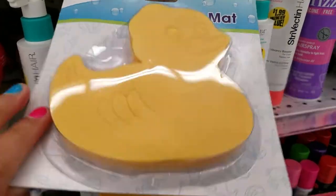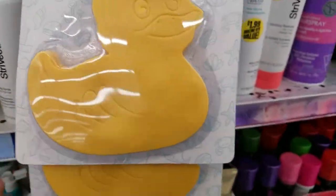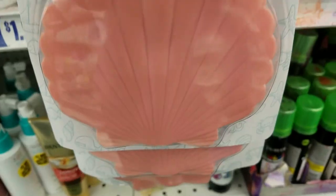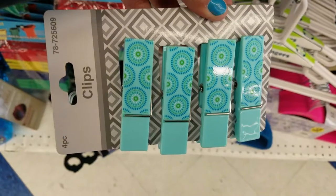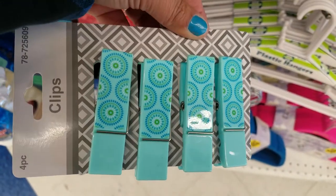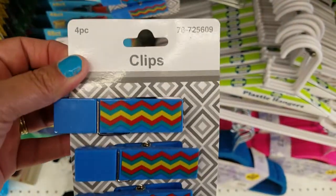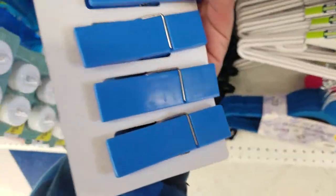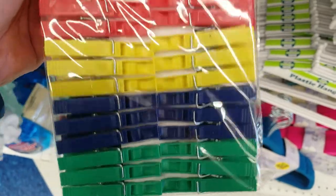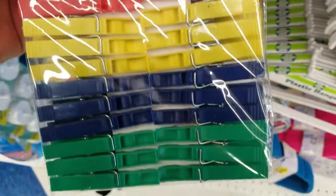Look at how cute — bathtub mats! You get this one, the ducky, and the fishy, and the shell. There are some cute clips for bags — beautiful, I love the color. You get four of them for $0.99. I also have it in this print as well — super cute. These are cute clothes pins, they're plastic — you get red, yellow, blue, and green for only $0.99, guys.